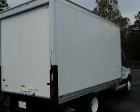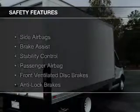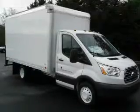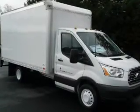And AM-FM stereo. Safety was made a priority with these features: side airbags, brake assist, stability control, a passenger airbag, front ventilated disc brakes, and anti-lock brakes.